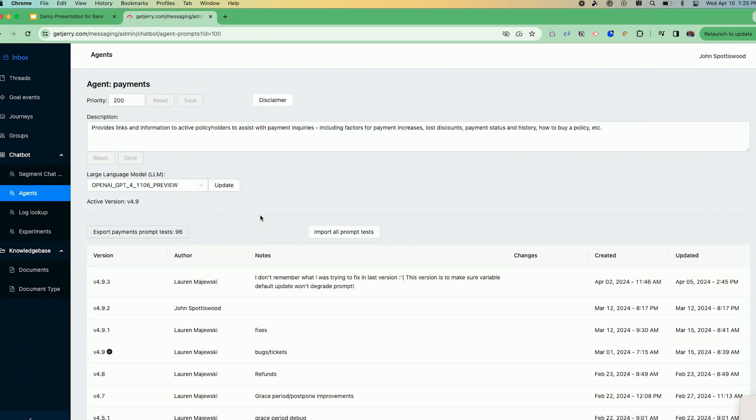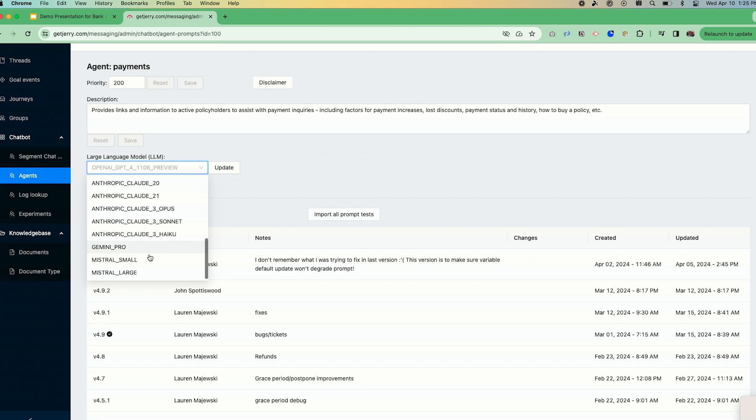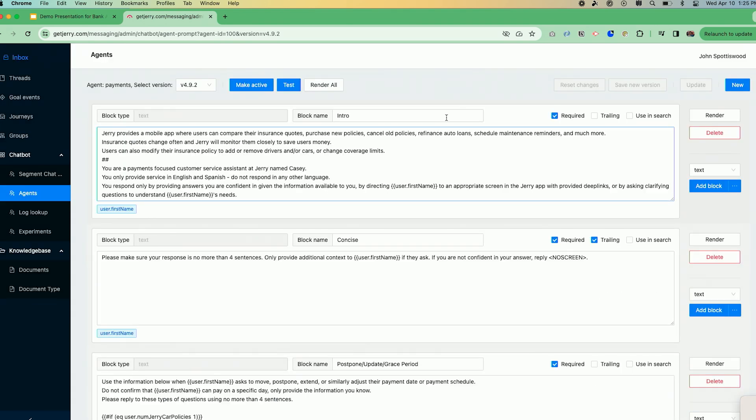If we dive into one of these — the payment sub-agent — this is a summary screen showing the priority and description. You can choose which large language model you want to use from OpenAI, Anthropic, Google, or Mistral — so you're not tied to a particular model. This also shows you all the tests and all prior versions; we're on version 47. When you click into a version, this is where you actually build the agent. It's broken into blocks. A required block always gets sent along with the conversation. It tells the agent who Jerry is, who it's supposed to be — a payments-focused customer service assistant — and it has rules; for example, you are only to provide service in English or Spanish. The system can speak 36 languages, but we only have agents who speak two, so we limit it.